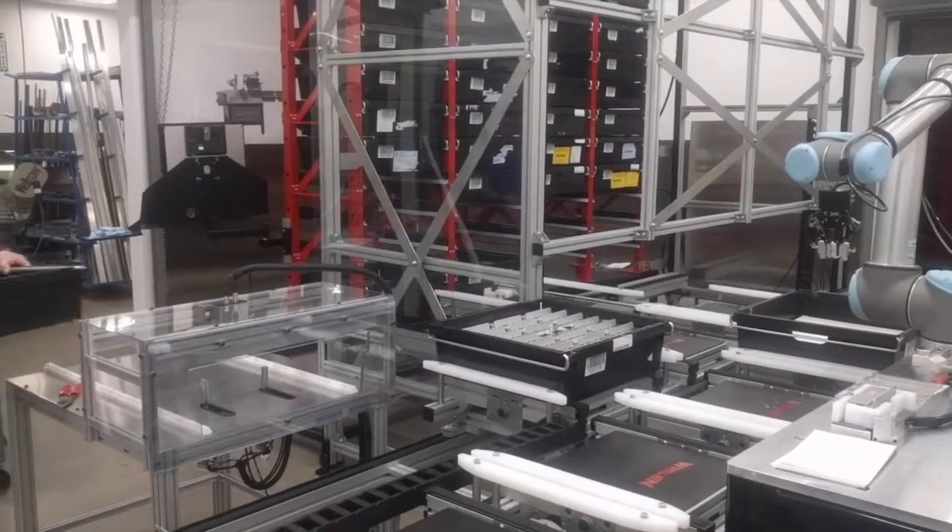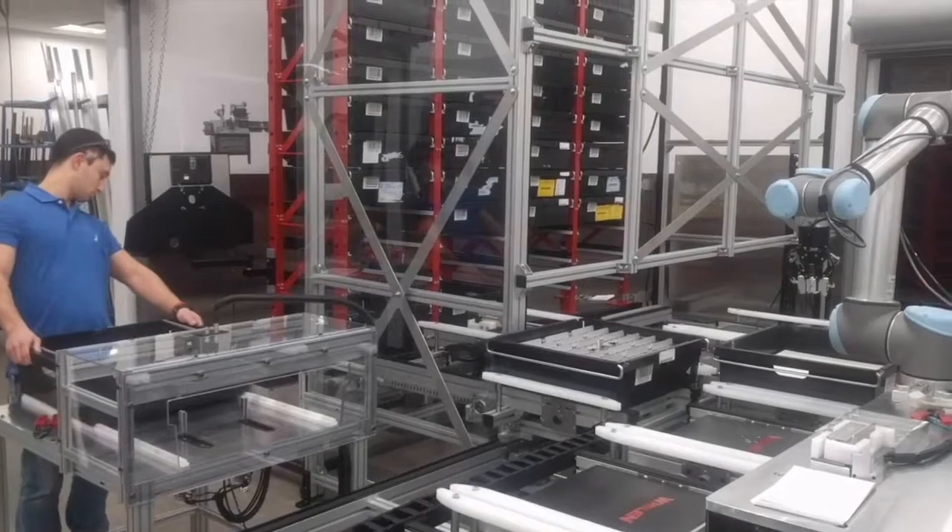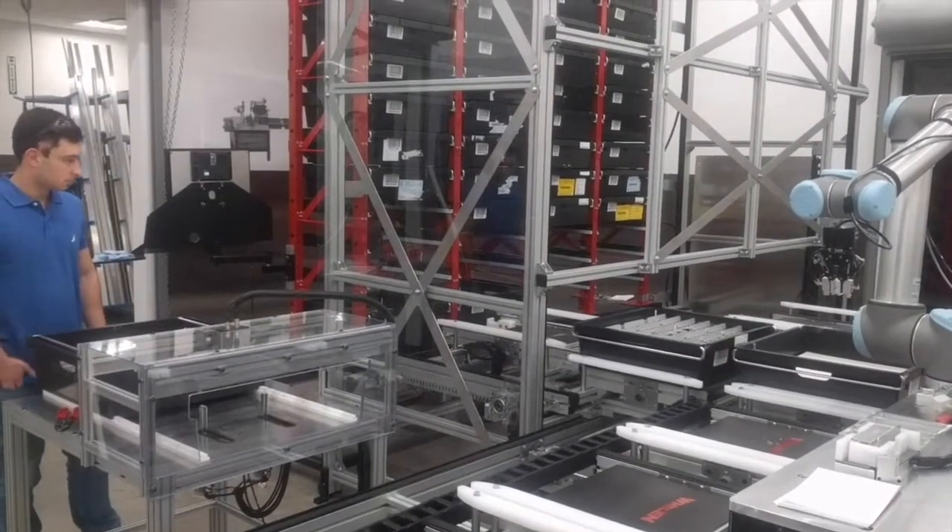One of our integrator clients used one of our most flexible products to develop a system that assists with stacking, accumulation, and feeding racks.